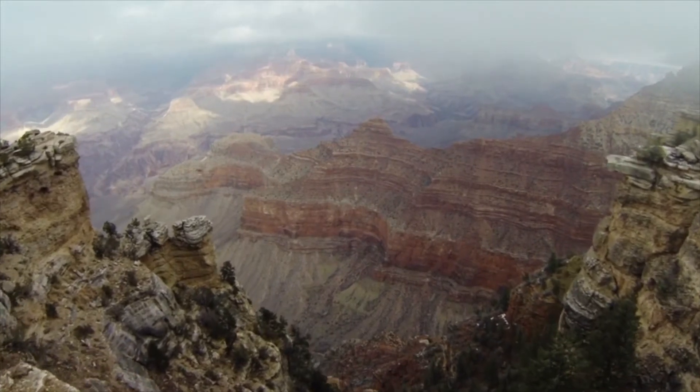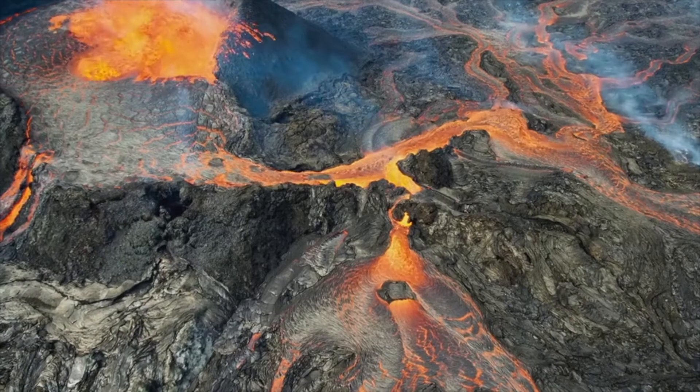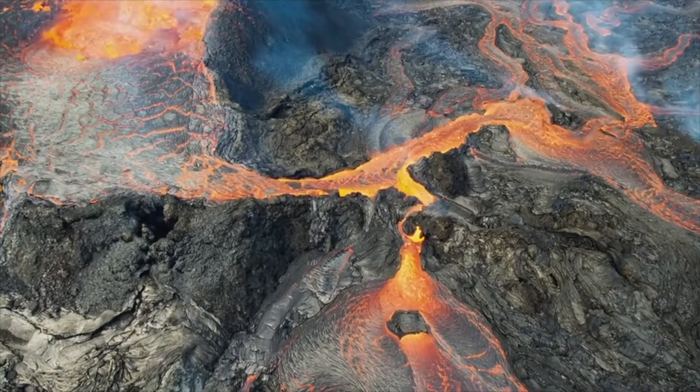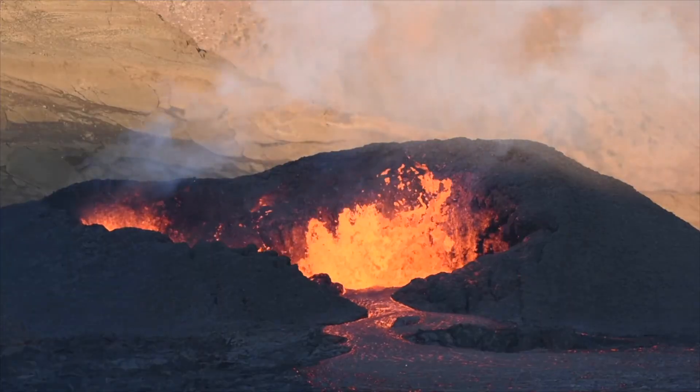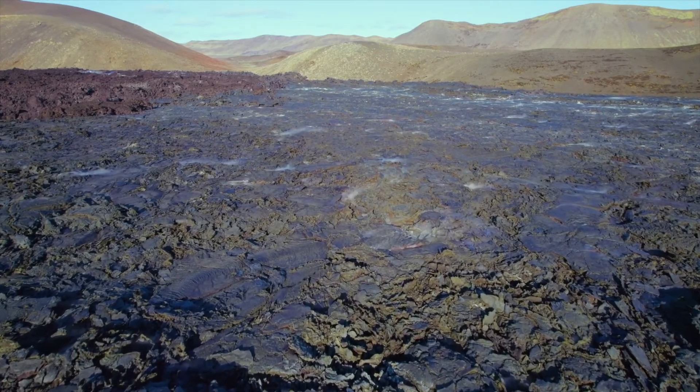Earth may look like it's made of solid rock, but deep underground is a different story. Temperatures beneath Earth's crust are hot enough to melt rock. This molten rock oozes and squeezes out of cracks in the crust. It erupts out of volcanoes, cools and hardens back into rock.